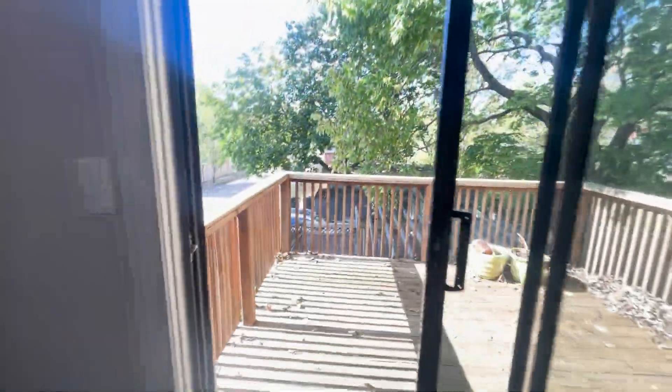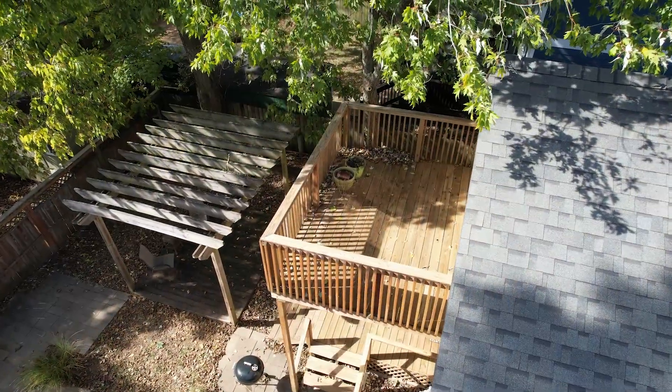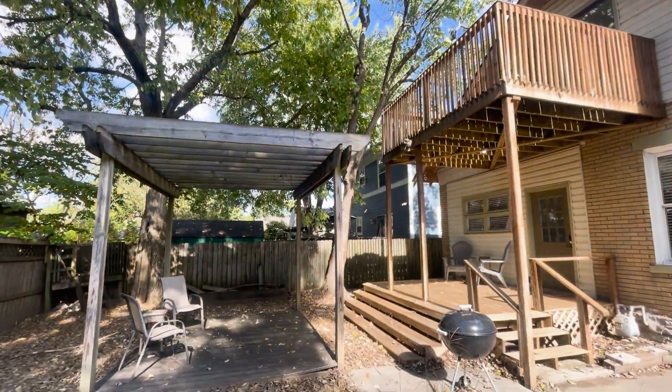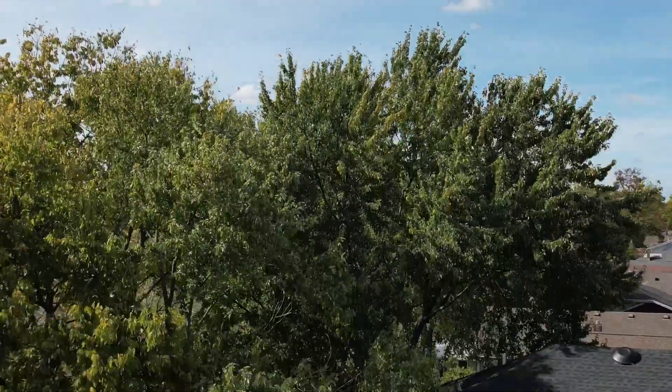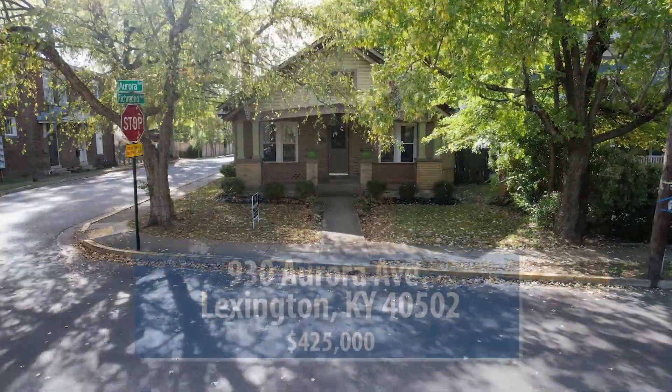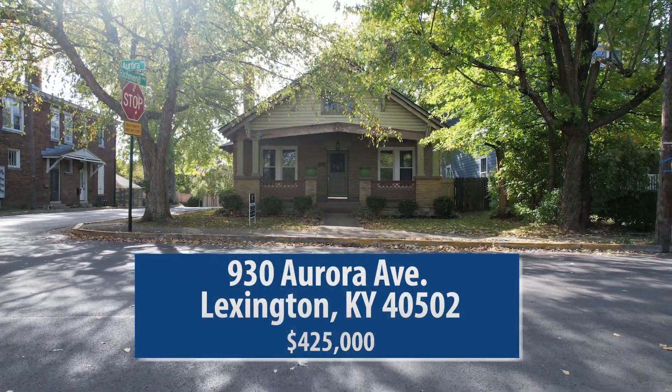Out the back of the house, you have one of my favorite places — this patio overlooking a very private backyard. And don't forget that this is only minutes away from downtown Lexington. 930 Aurora Avenue is currently listed on the market for $425,000.